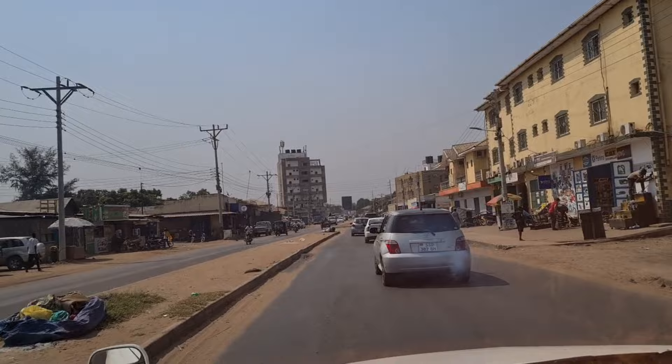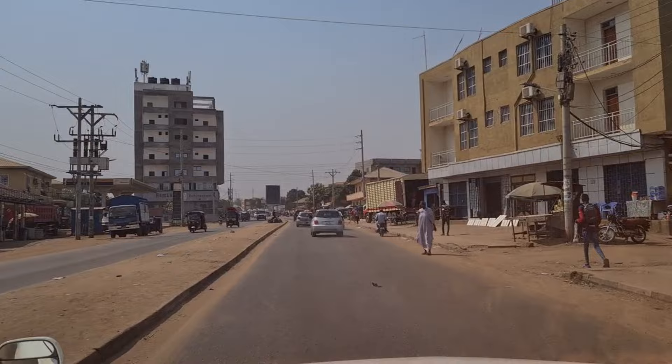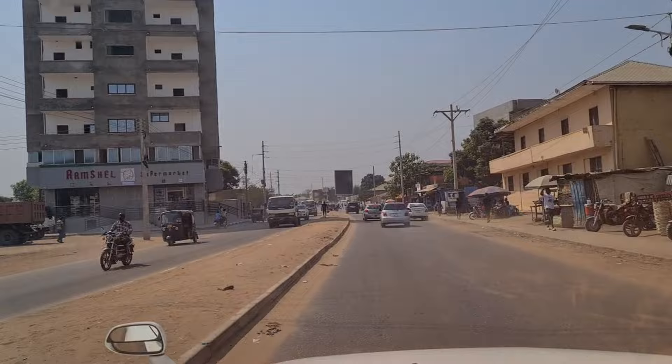This is how it looks in the morning — this is the famous Bill Farm Road, and this is how the traffic is moving today. Let's go and have a look at the city and how it looks in 2024.